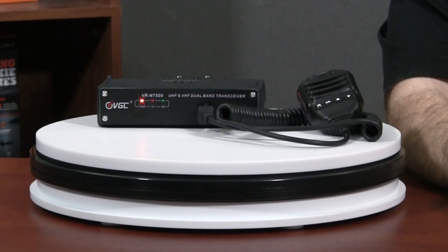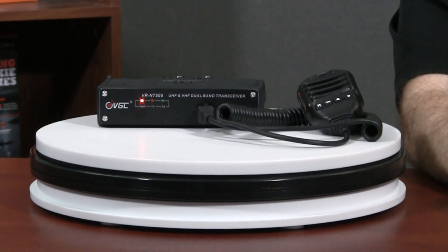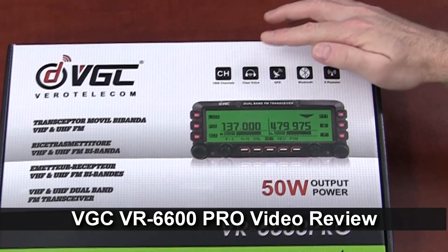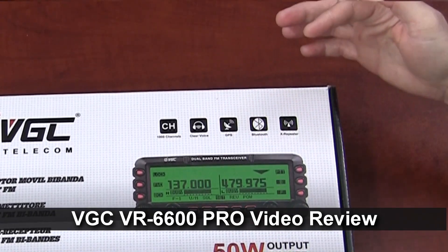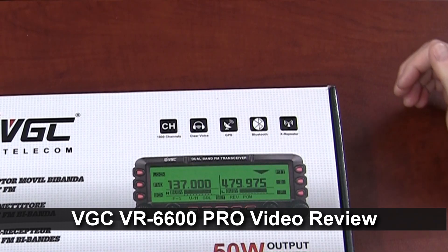VGC is an acronym for Vero Global Communication, and you may also find them referred to as Vero Telecom. We've reviewed one of their products on our YouTube channel before, but until now we've never offered any of their products for sale on our website at BuyTwoWayRadios.com.